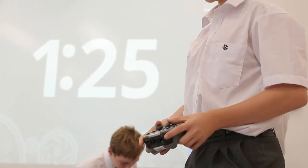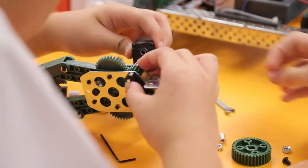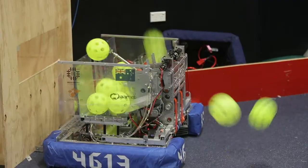Our robotics program continues to grow with coding, VEX and FIRST Robotics programs running across the school from year 7 to 12.